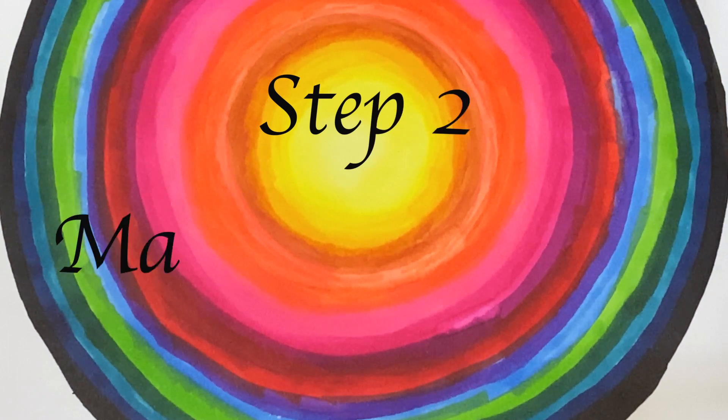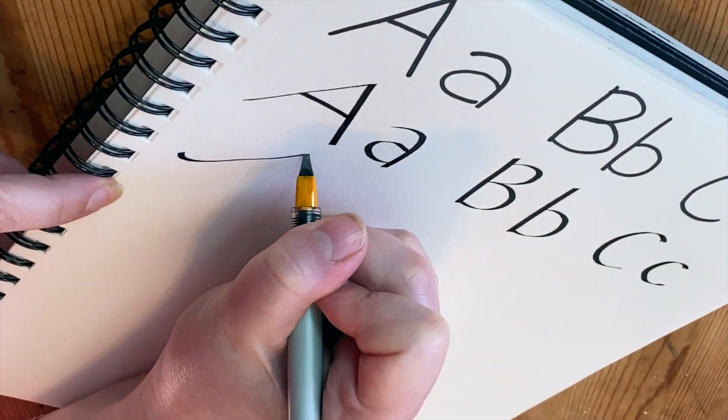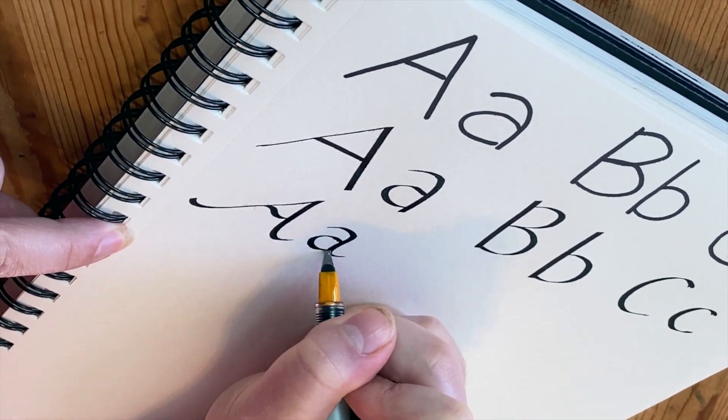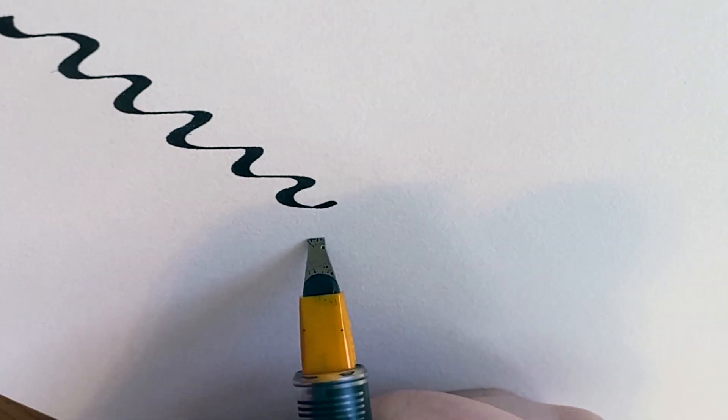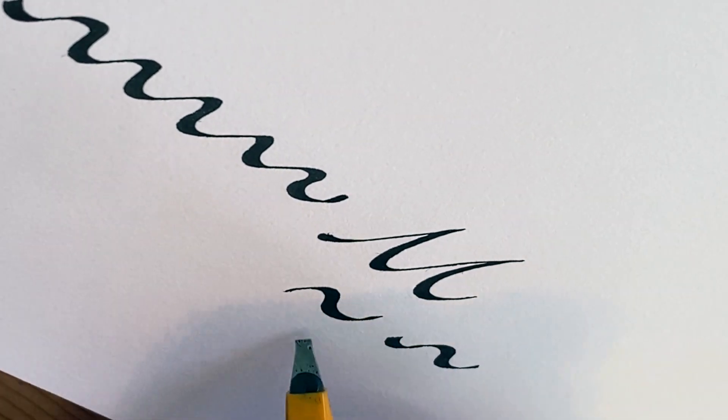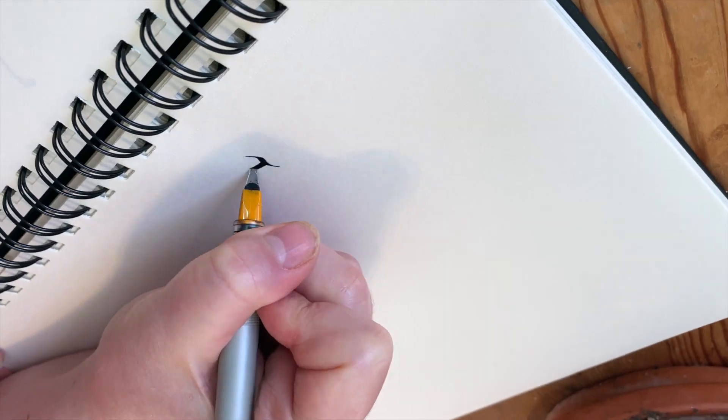Step 2. Make it curvy. This is the fun part. Add little swooshes at the beginning and at the end of your letters, turn all the straight lines into pretty curved lines, or just do your own thing. Make it as ornate or simple as you like.